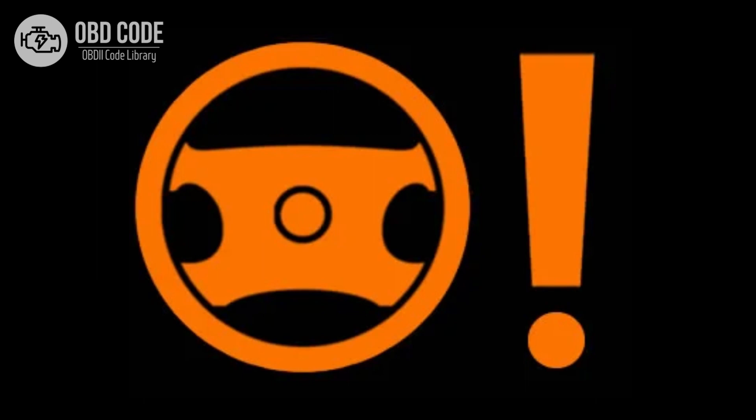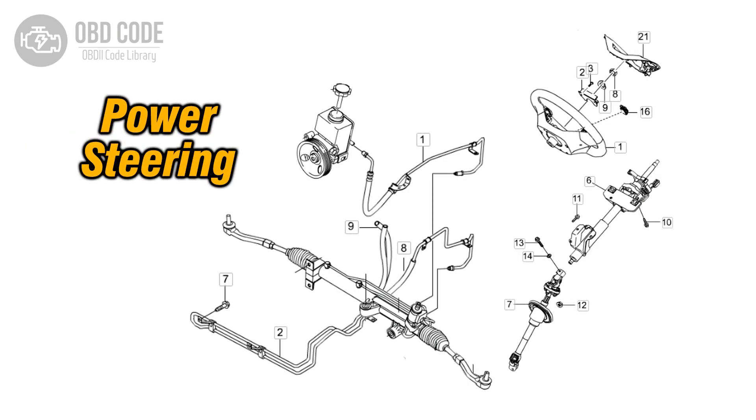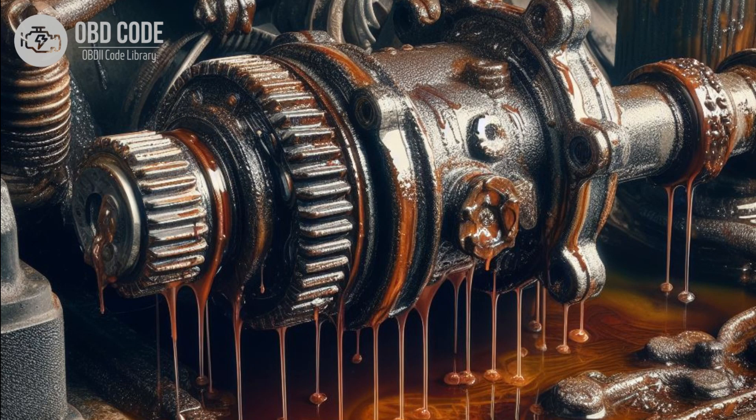3. Illumination of the power steering warning light on the dashboard. 4. Whining or groaning noises from the power steering system. 5. Fluid leaks from the power steering system.